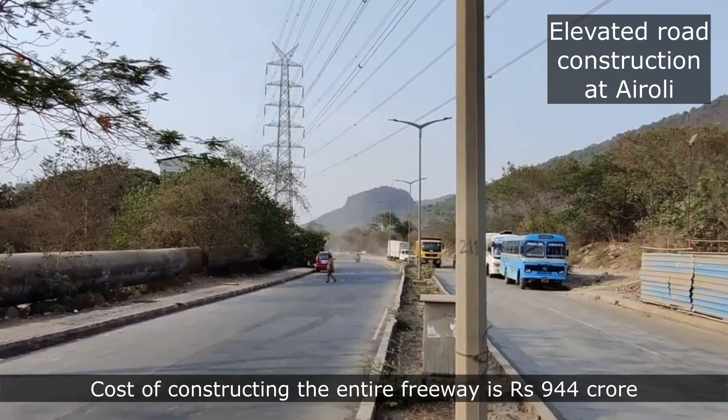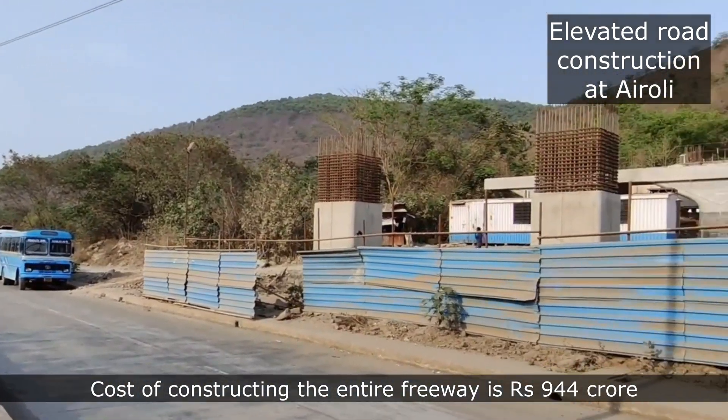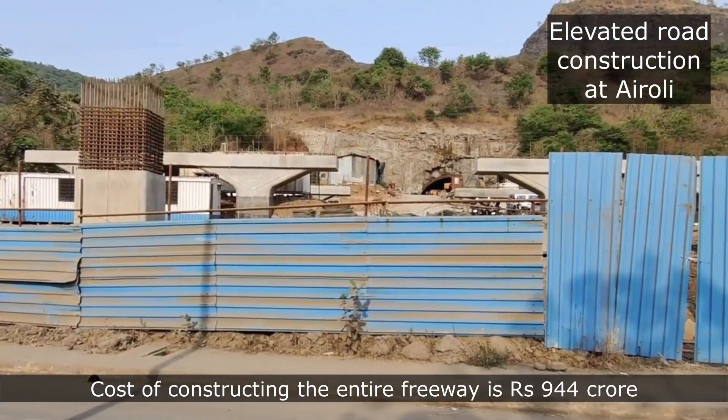The estimated cost of constructing the entire freeway is Rs 944 crore.